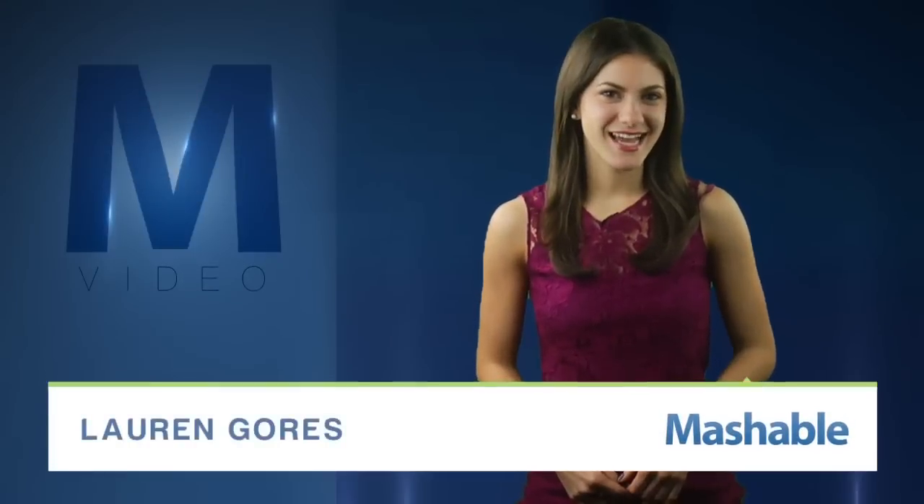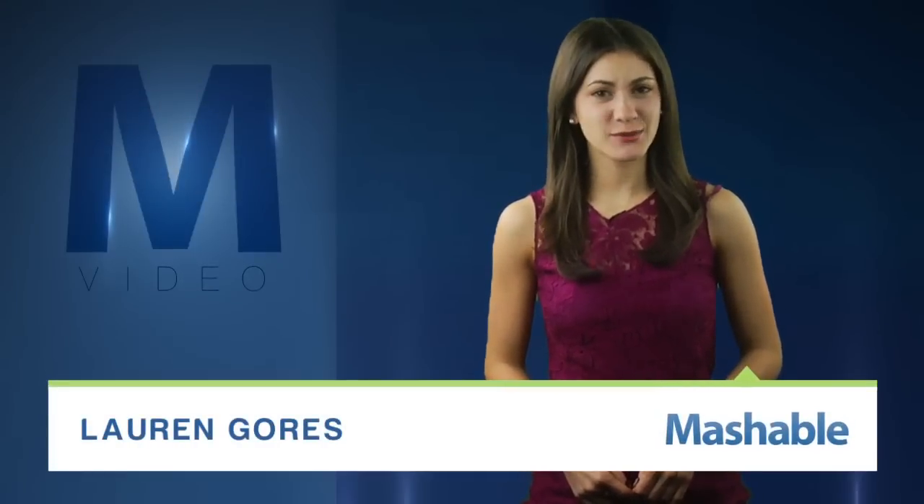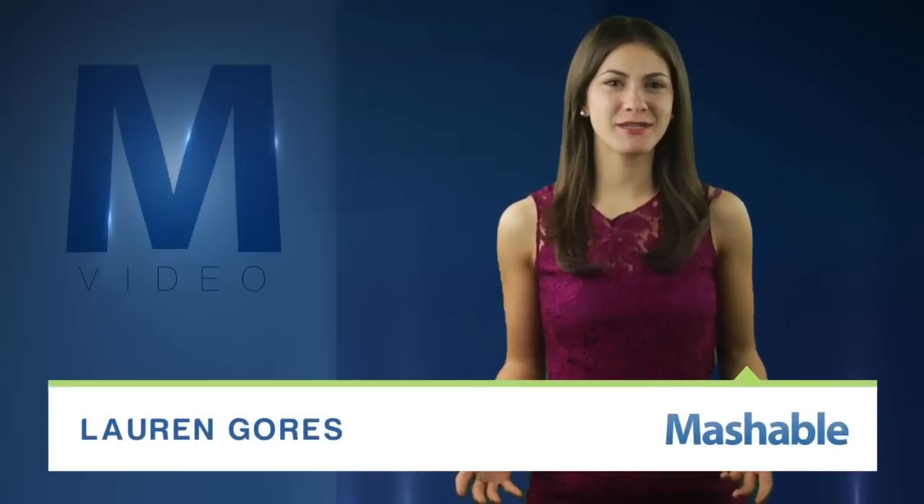For Mashable, I'm Lauren Goris. What do the United Kingdom, cows, and a Nintendo Wii have in common? They're all working together to sustain and lower the cost of farming.